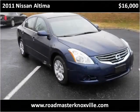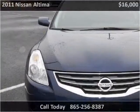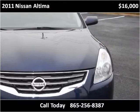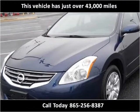This 2011 Nissan Altima is available from Roadmaster Auto Sales. This vehicle has just over 43,000 miles.